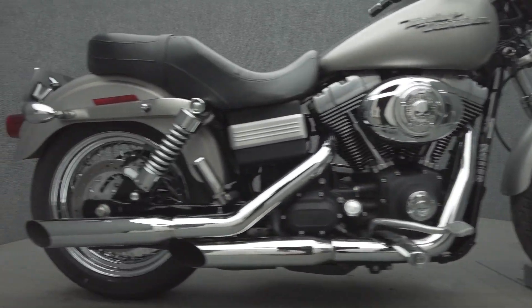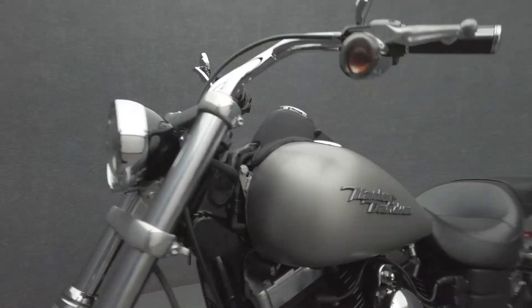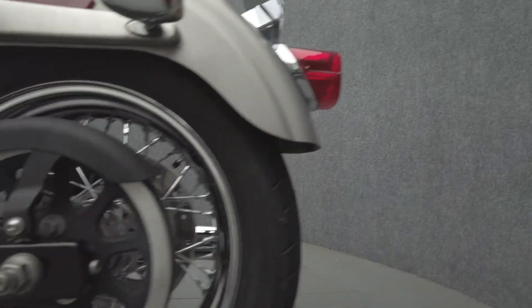The Street Bob is an iconic classic that doesn't over-complicate itself with unnecessary clutter. Powered by a 96 cubic inch Twin Cam motor, the Street Bob puts 92 foot-pounds of torque through a six-speed transmission. It has a 26.8 inch seat height and weighs in at 670 pounds.